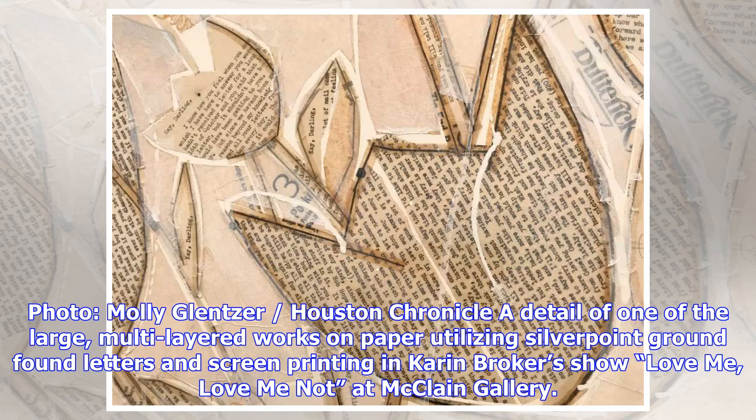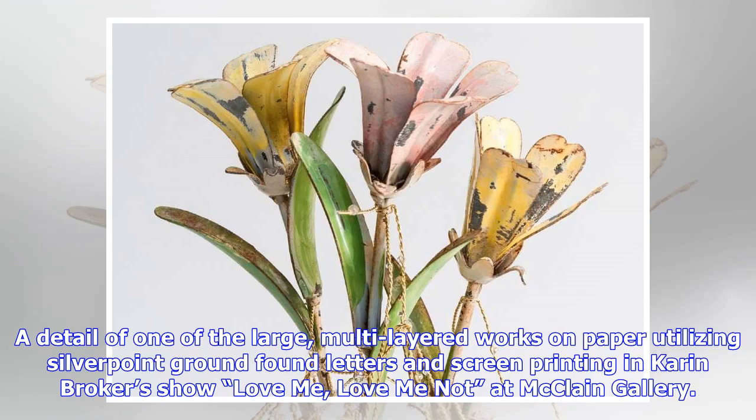A detail of one of the large multi-layered works on paper utilizing silverpoint, found letters, and screen printing in Karen Broker's show Love Me, Love Me Not at McLean Gallery.